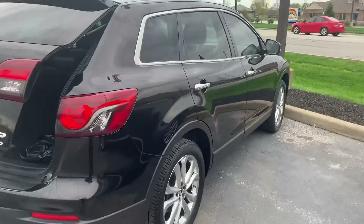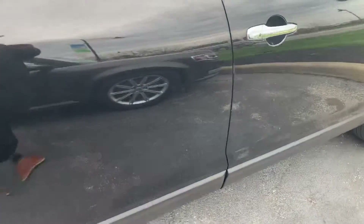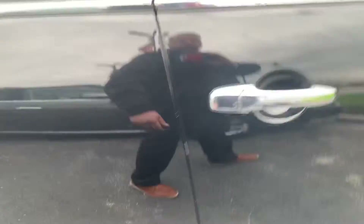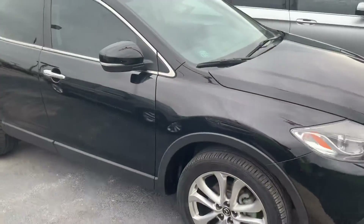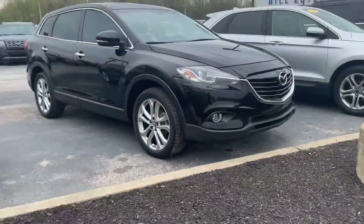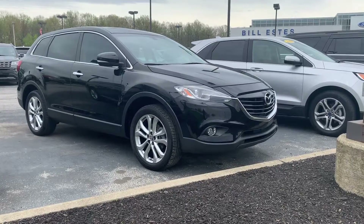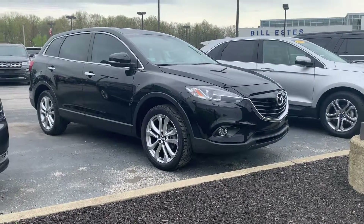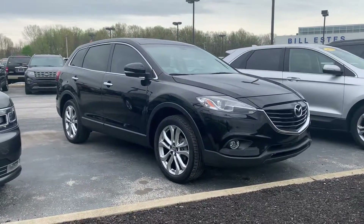It's got a good set of tires on it, looks to be in pretty good shape. You can see one slight ding here, but other than that it just seems to be pretty flawless. If you have any questions in regards to this vehicle or to schedule a test drive, feel free to give me a call. Again, my name is Michael Starnes, Bill Estes Ford, 317-852-2231. Again, ask for Michael Starnes. Thank you.